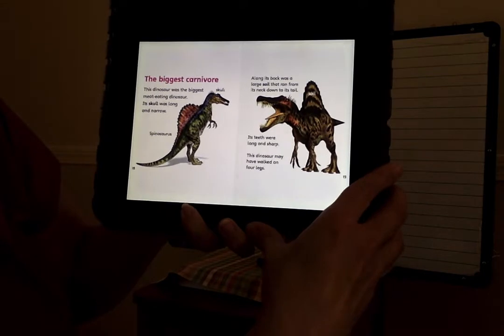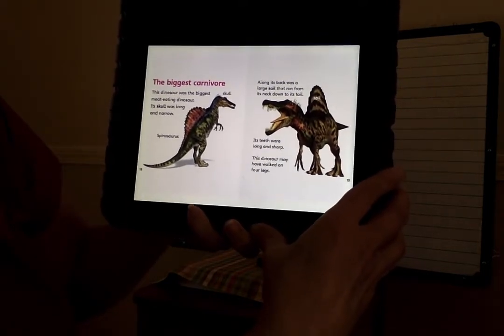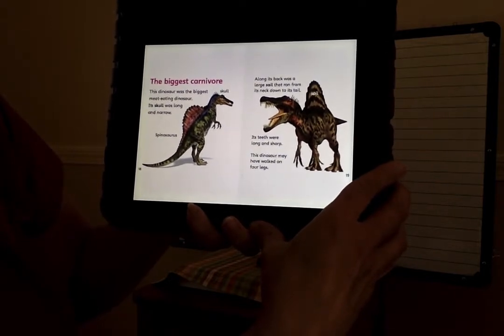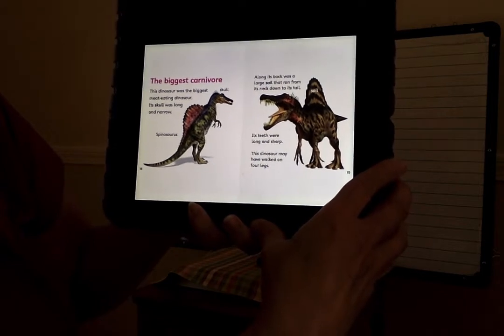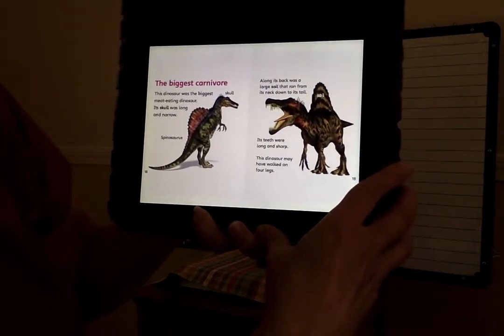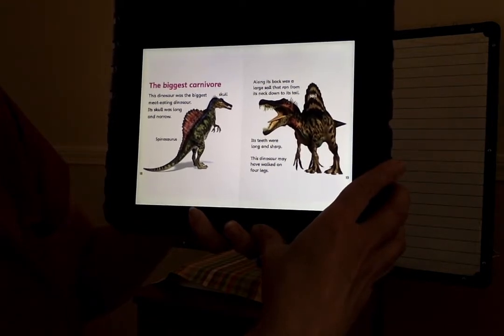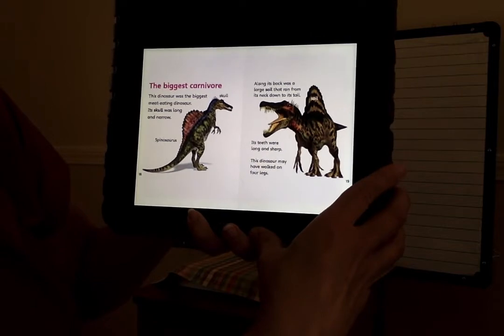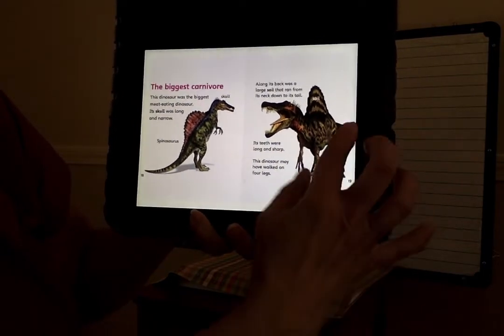The biggest carnivore. This dinosaur was the biggest meat-eating dinosaur. Its skull was long and narrow. Along its back was a large sail that ran from its neck down to its tail. Its teeth were long and sharp. This dinosaur may have walked on four legs.